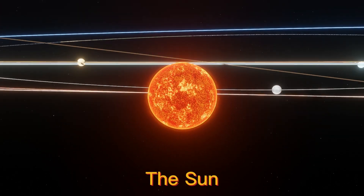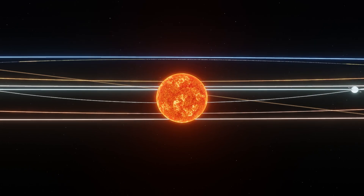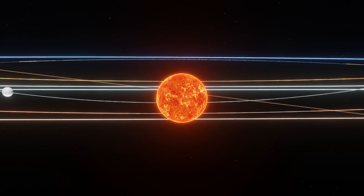The Sun is at the center of the solar system and is its largest object, accounting for approximately 99.8% of the solar system's mass. The Sun is a giant, raging ball of fire powered by nuclear reactions, and it provides the energy that sustains life on Earth. The yellow dwarf star is made up of gas.